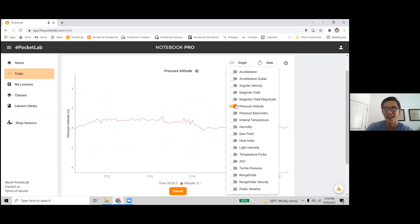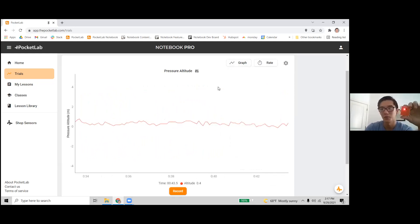As far as actually shooting this up in a rocket — these are pretty durable. We've launched these a couple hundred feet in the air, had them come down on grass, and the sensor is fine. One thing to note: they're not waterproof, so keep them from getting wet.